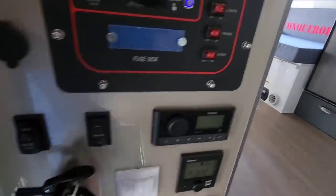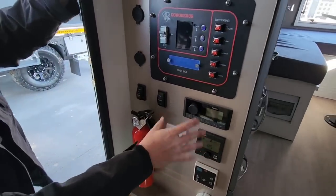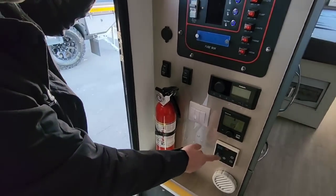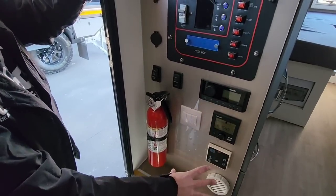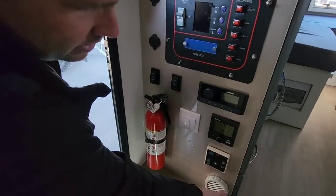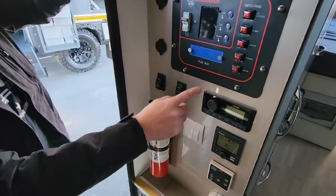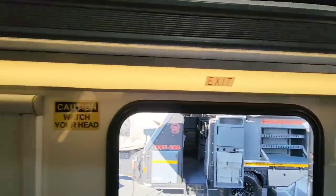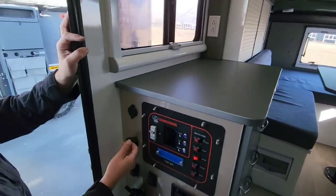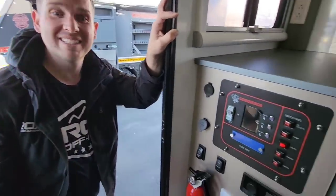Here are all your interior controls: a radio/stereo Bluetooth system, a Truma water heater and furnace, and air conditioning — all fully ducted throughout the trailer, not just blowing from one port. You have heat and AC throughout, exterior lights, an electric awning, 12-volt ports, and cigarette lighter outlets. The lighting effect inside is really impressive and unexpected.